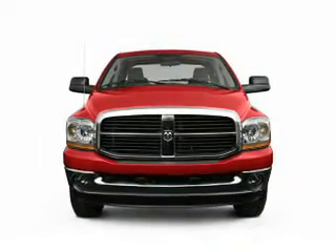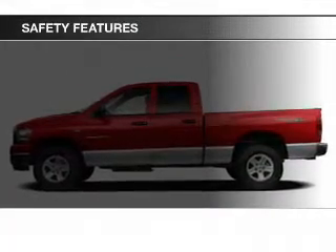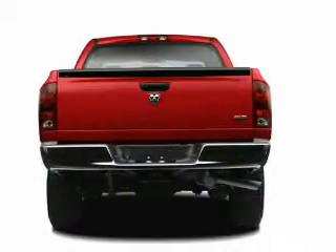Air conditioning. Safety was made a priority with these features: a passenger airbag, front ventilated disc brakes, and anti-lock brakes.